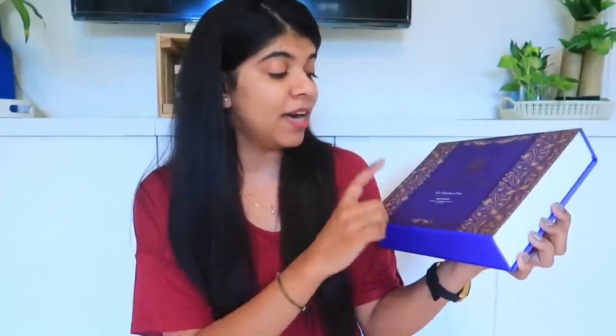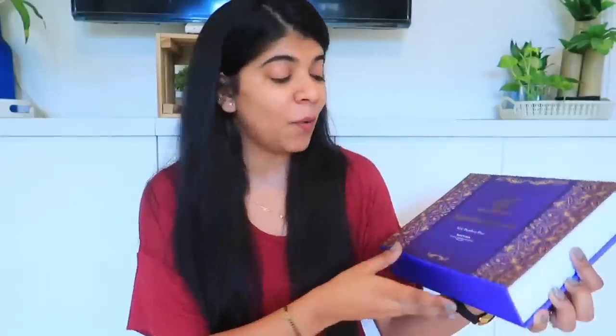First of all, let's talk about the packaging. The packaging is very beautiful and I really like it. This is a Made in India brand and it has been around since 1963, so it is a very old and established brand.